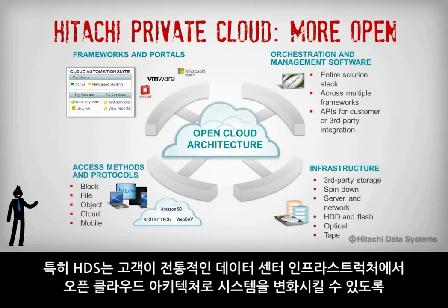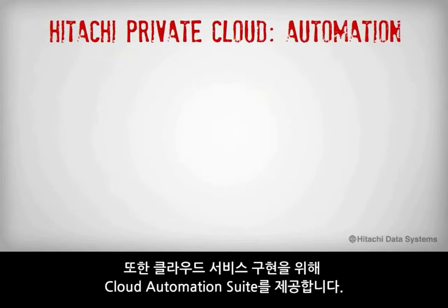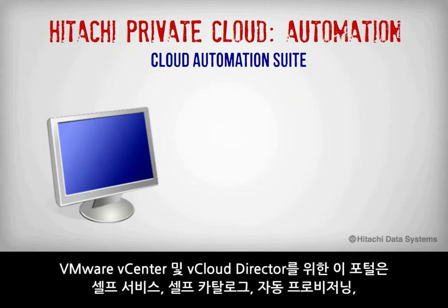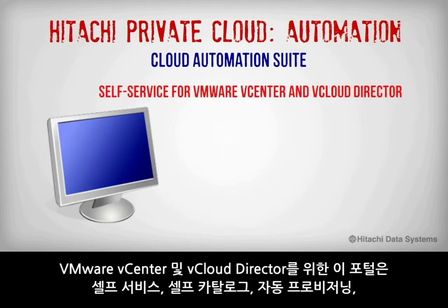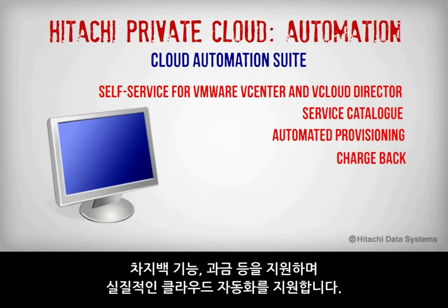The Hitachi Data Systems private cloud also provides management integration with our own portal or through APIs offered by third parties, including integration with VMware, Microsoft Hyper-V, and OpenStack. Hitachi Data Systems has a more open approach that allows customers to transform their architectures from traditional data center infrastructures to a more open cloud architecture. To support the delivery of cloud services, we also offer a cloud automation suite — a portal for VMware vCenter and vCloud Director that provides true cloud automation for self-service, service catalogs, automated provisioning, chargeback, subscription management, billing, and more.